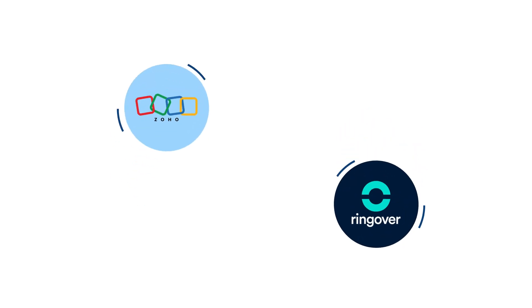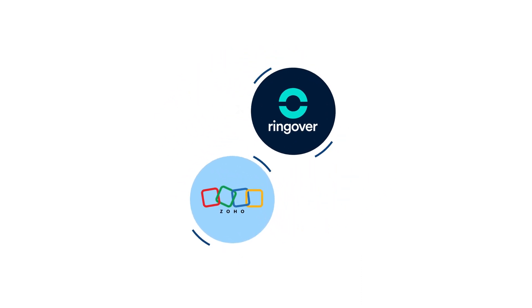Hi, it's Janelle from Ringover here, and today I'll be talking to you about how powerful our integration between Ringover and Zoho truly is. But first off, what is Ringover?